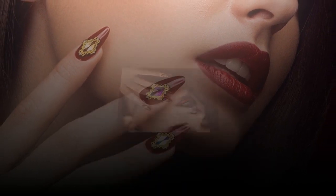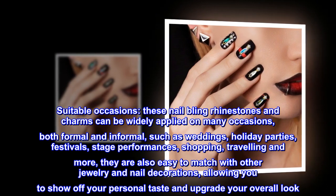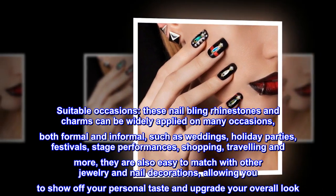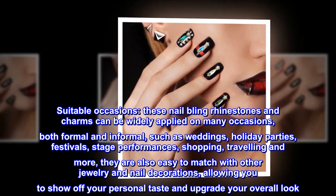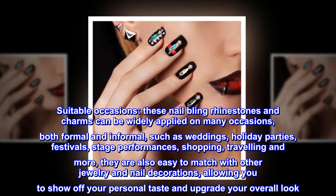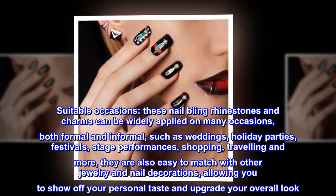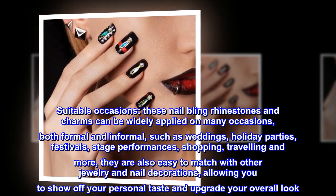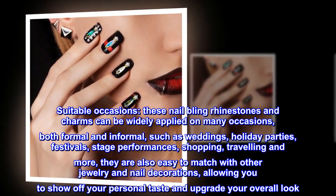These nail bling rhinestones and charms can be widely applied on many occasions, both formal and informal, such as weddings, holiday parties, festivals, stage performances, shopping, traveling, and more. They are also easy to match with other jewelry and nail decorations, allowing you to show off your personal taste and upgrade your overall look.